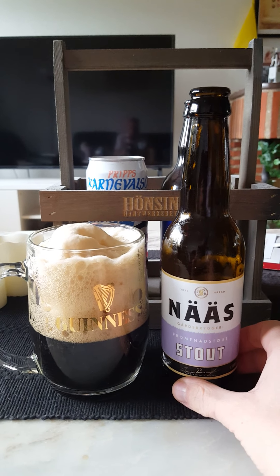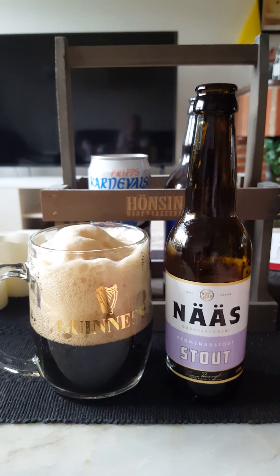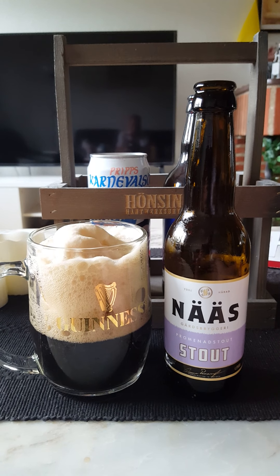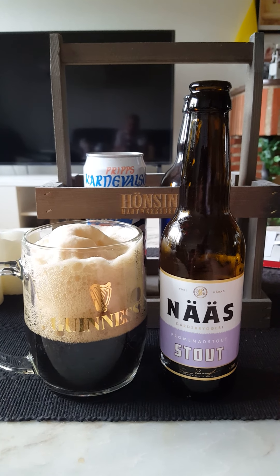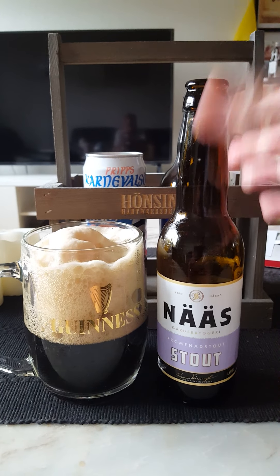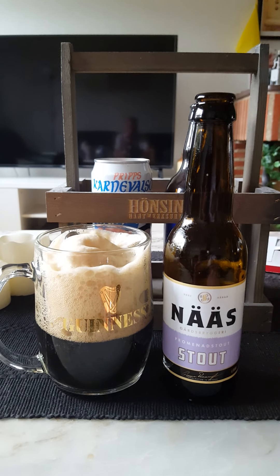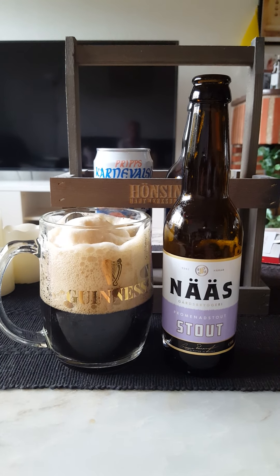1.75 out of 5. Too much carbonation — the carbonation is extreme. Not much flavor to it unfortunately. I don't know if it is just this bottle or if it is a general problem with the brewery and their product. 1.75 out of 5. Thanks for watching.